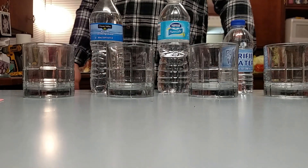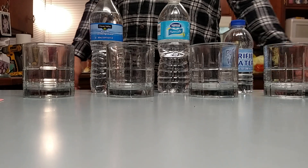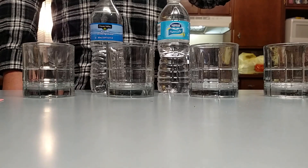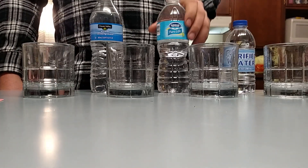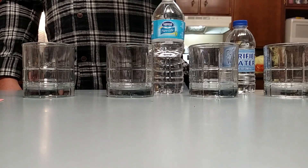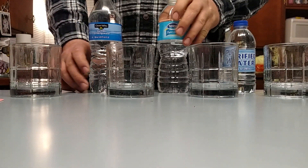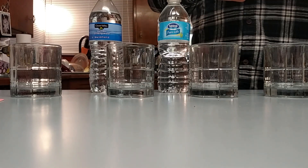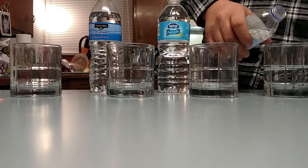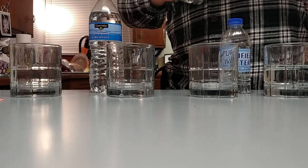Hey guys, today I'm going to do a test on all these waters and see what their acidity or alkalinity level is. I've got a bottle of generic purified water, Nestlé water, and Clover Valley here. I'll put tap water in as well — these are all unopened until now.